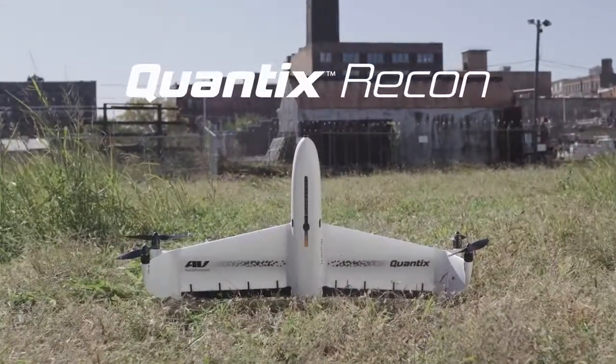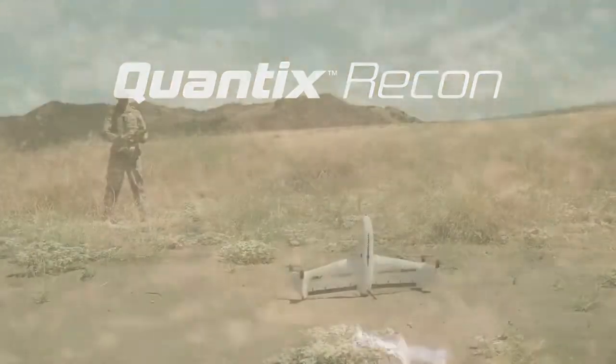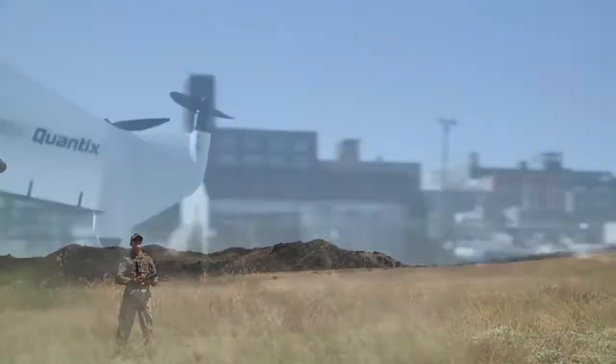Introducing Quantix Recon, a rapid, fully automated mapping solution from AeroVironment, a global leader in unmanned aircraft systems.